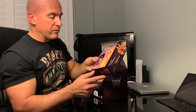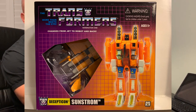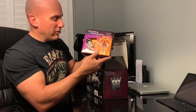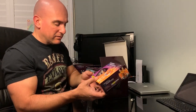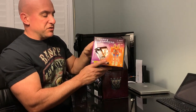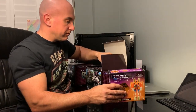This is Decepticon Sunstorm — spelled as 'Sunstorm' — which is common for third-party KO figures to have misspellings. I'm not sure why they would bother putting the name incorrectly, since they could be sued for any of these things anyway. So this is Sunstorm. Next in the box is Decepticon Thrust.